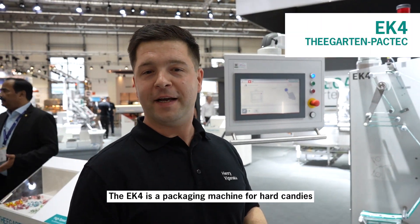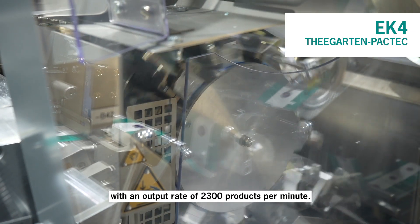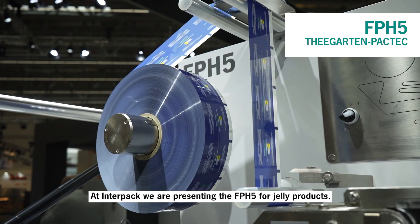The EK4 is a packaging machine for hard candies with an output of up to 2300 products per minute — currently the fastest available machine on the world market. At Interpack we are showing the FTA5 with jelly products.